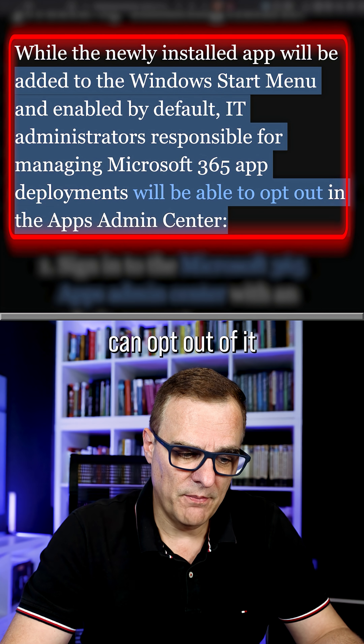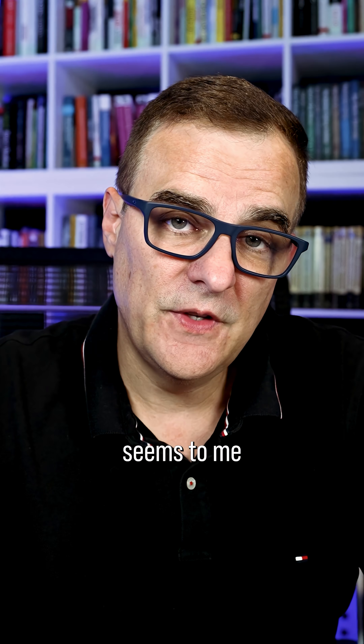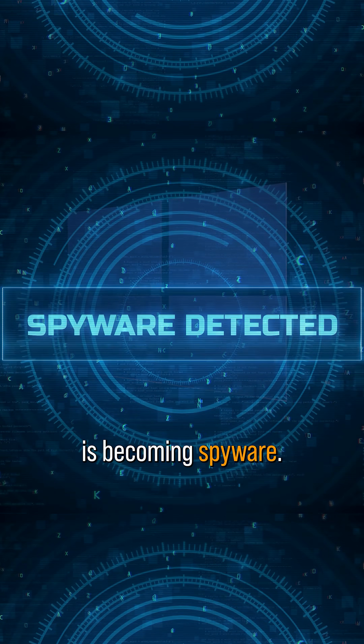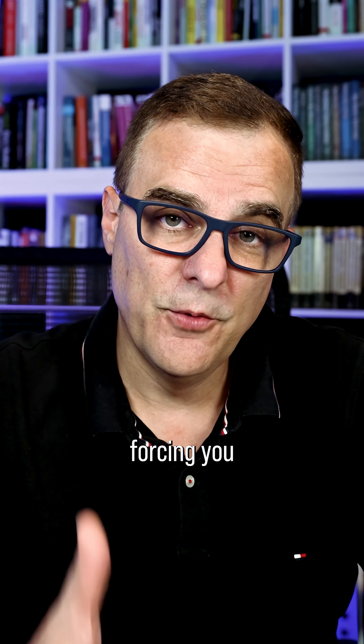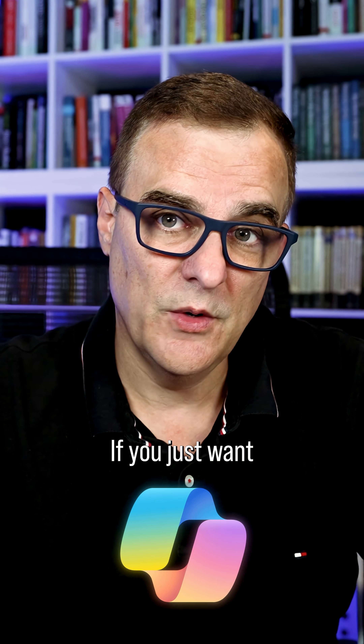IT administrators can opt out of it if they want to. It just seems to me that Microsoft Windows is becoming spyware. A lot of people joke when I say that and say it's been spyware for a long time. I think the direction is mad — the amount of telemetry that Microsoft is collecting about you. Recall is just another crazy idea, and here they are forcing you to use Copilot if you just want to create an Excel spreadsheet or write a Word document.